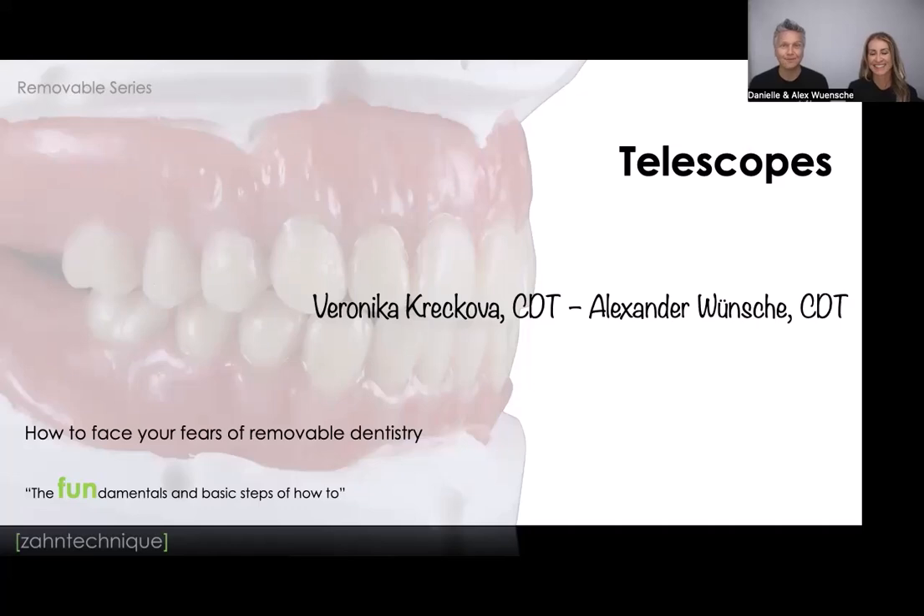Welcome to module five of our Wednesday webinar series. It's been about five weeks — we had a little break two weeks ago due to some conflicts, but we are back. This is not the last one; it's the one before the last. I'm super excited to talk about telescopes today, and also about your feedback. A few housekeeping rules to cover.